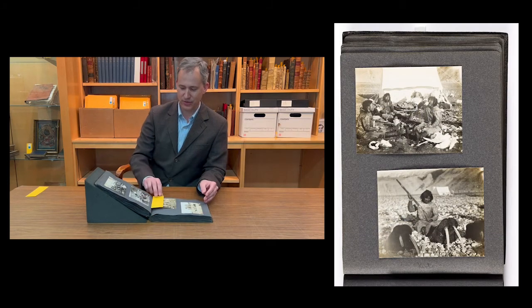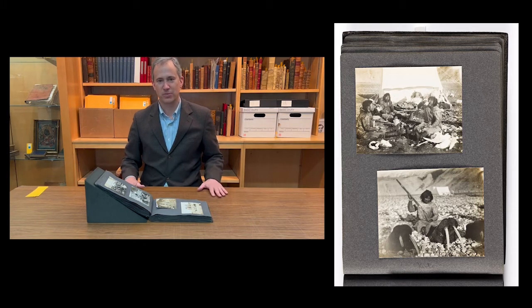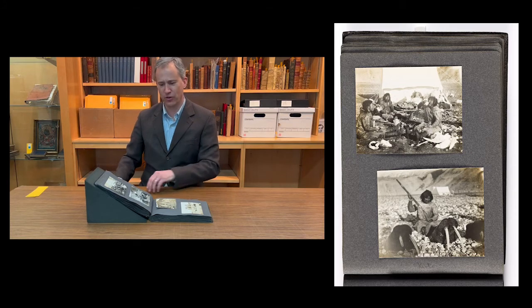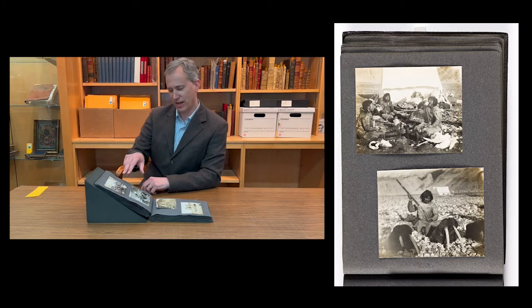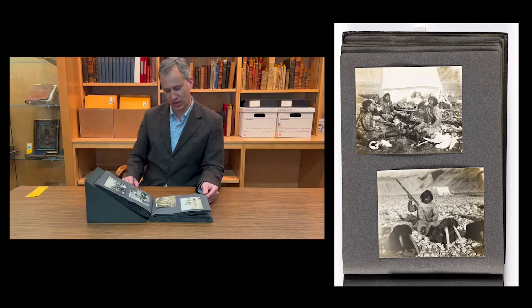We also have numerous photos of the Inuit. The expedition's main base was in Ita, which was an Inuit community along the Greenland coastline very far north. Here we see some of them after their hunt with walrus, which are being cleaned and prepared for the winter to come.